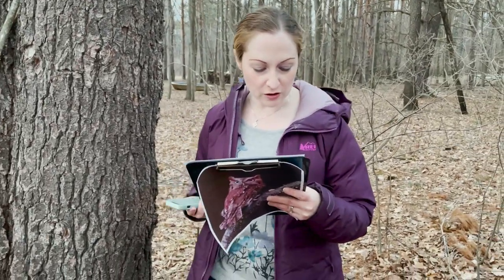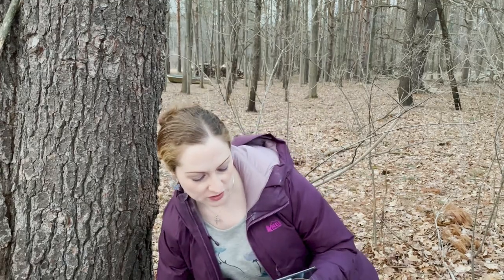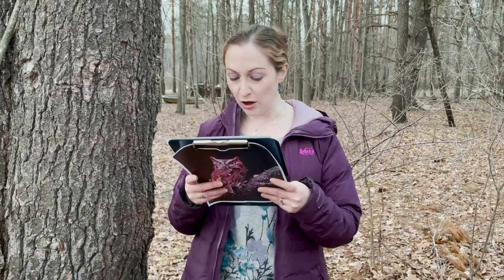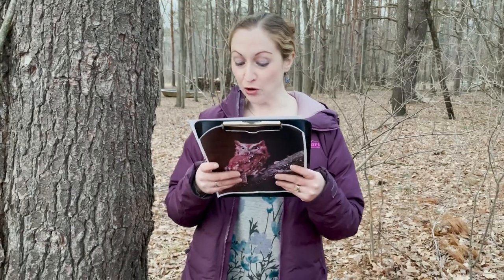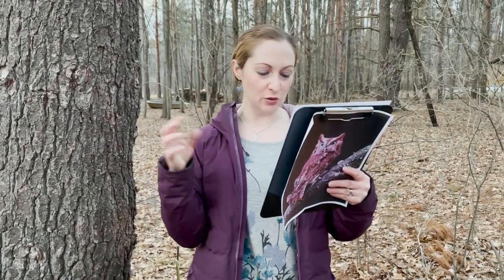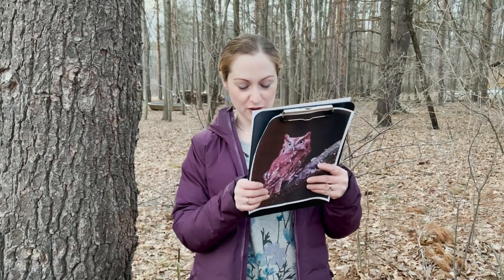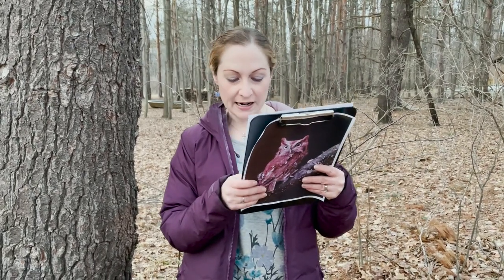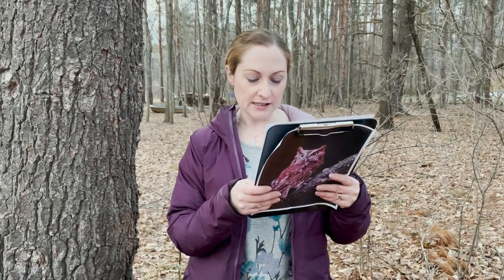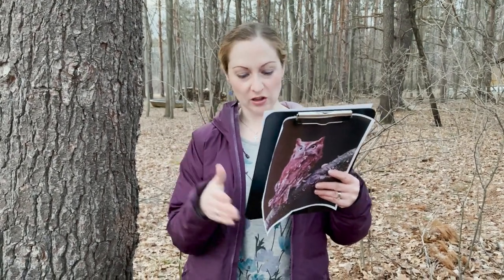They also do soft hoots and loud sharp barking calls when they're alarmed. Per their name, they screech when defending their nests and fledglings. And if they're found and mobbed by smaller songbirds trying to annoy them and get them out of their territory, they'll give a four-note chuckle or rattle call of annoyance, or will clack their bills.